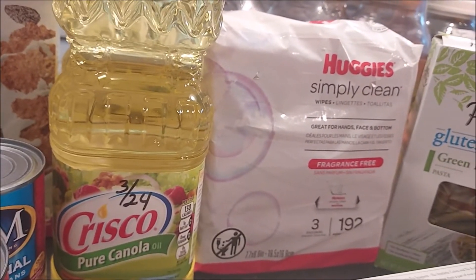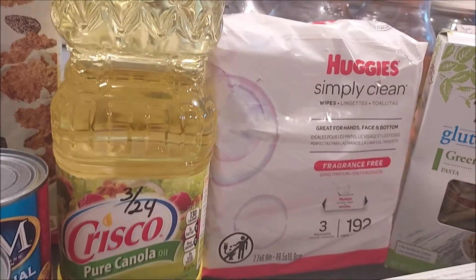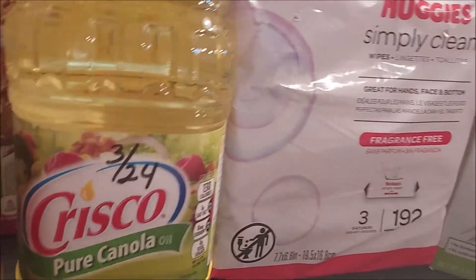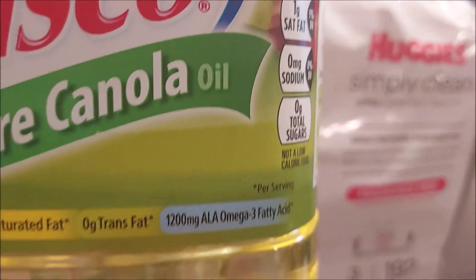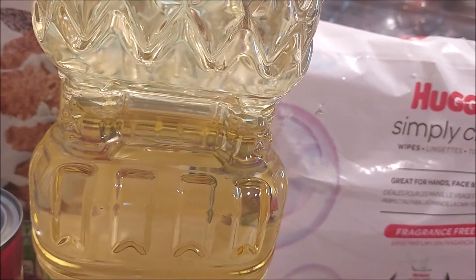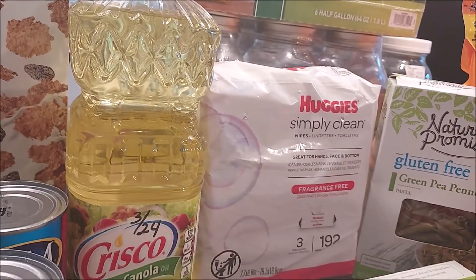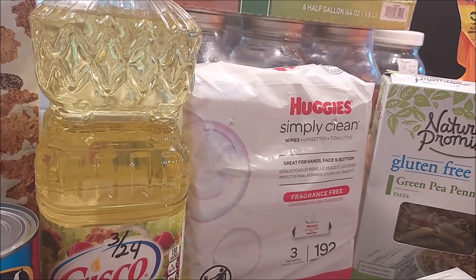Got some more canola oil. As we all know, all kinds of oils are going to see shortages and the price is climbing. These were five dollars a piece for 32 ounces, good until March of 2024. If we keep them cool they'll probably last longer than that. I was really shopping for the expiration date when looking for these.